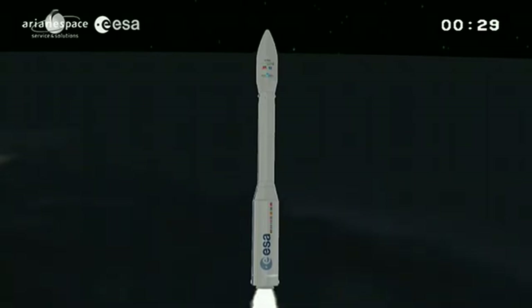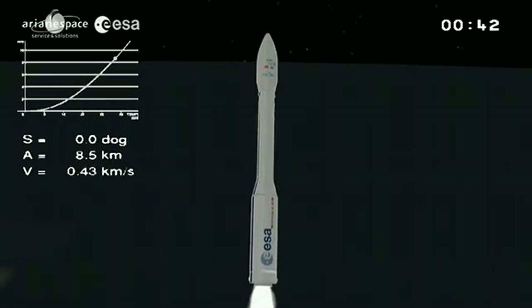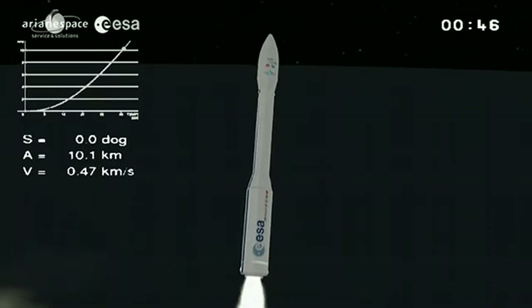Flying clock. Vega lifting off perfectly from French Guiana and right up. She went rapidly into the light range. It looked like we lost Vega to the clouds pretty quickly.